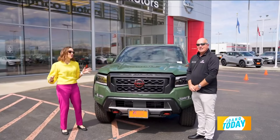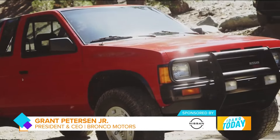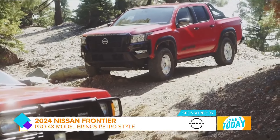This is a totally rad ride. Nissan's gone retro with the Frontier. You get a lot of the look of the old Frontier — the old hard body that was world famous — and that was the hot ticket then. It's going to be the hot ticket now.